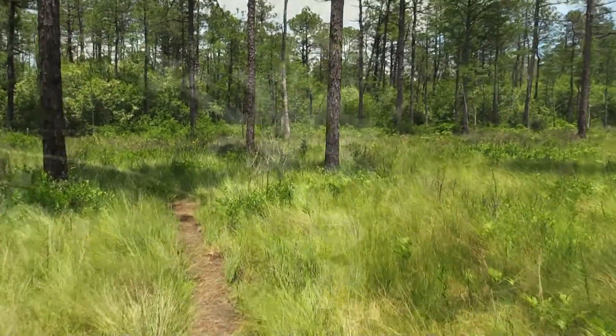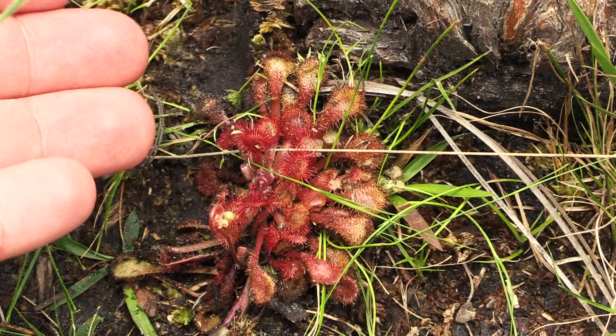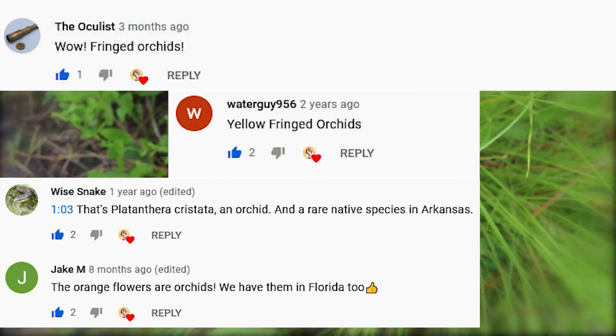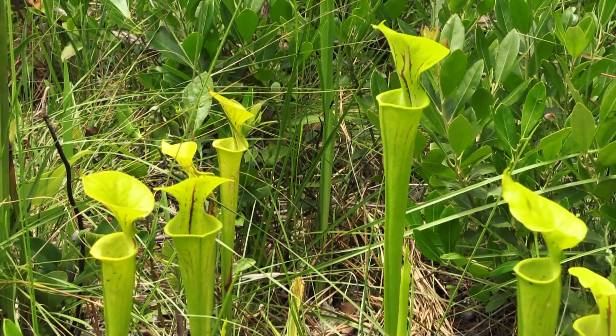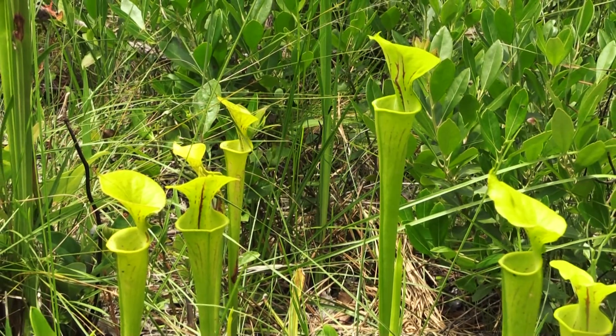Other plants in Green Swamp also depend on fire to survive. Many species — including the 14 species of carnivorous plants and 18 species of orchids — possess roots that can endure the hottest fires. They also thrive in the excess sunlight that these fire-shaped forests have created. Without regular fires, they would suffocate in the shadows of dense trees.